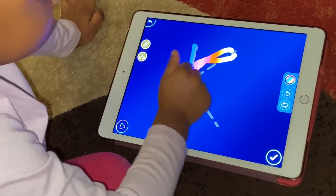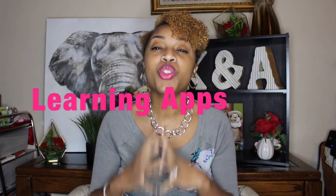Having your child on an iPad or iPhone doesn't necessarily have to be a bad thing. As always, we can do what we do best and make this a very educational learning experience. So today I'm going to give you my top 12 learning apps for kids.